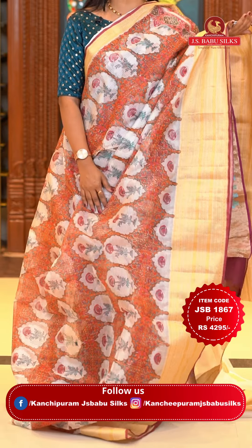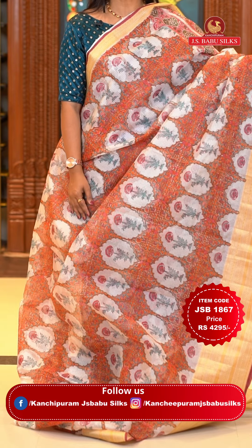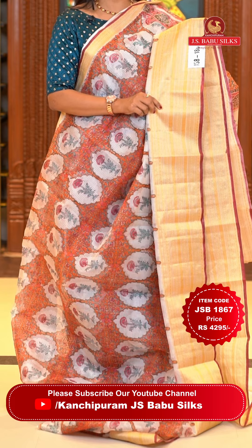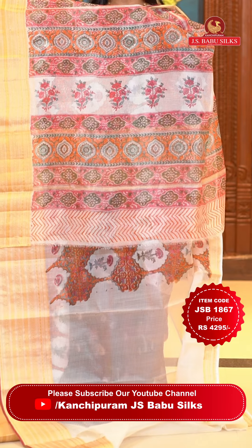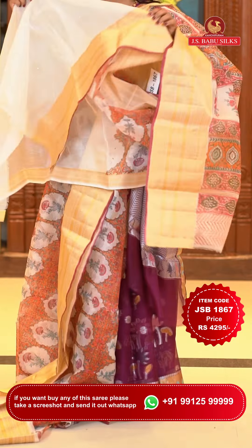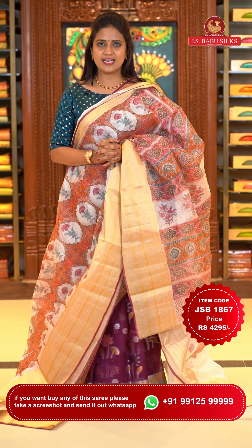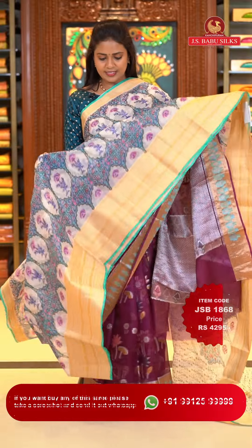Next saree: a pleasant light color — a welcome change. This is an off white and orange mix, all over body brocade digital print. The border has a zari border with horizontal lines with contrast color highlights giving a very pretty look. The pallu is a printed pallu — a different piece from today's Kota saree collection. The blouse is self plain with the bottom. Saree code JSB 1867, price Rs. 4,295 only.